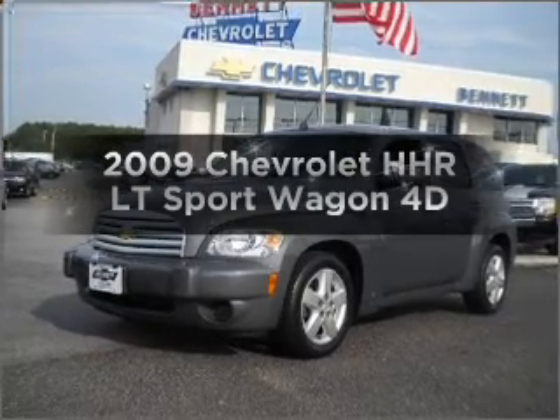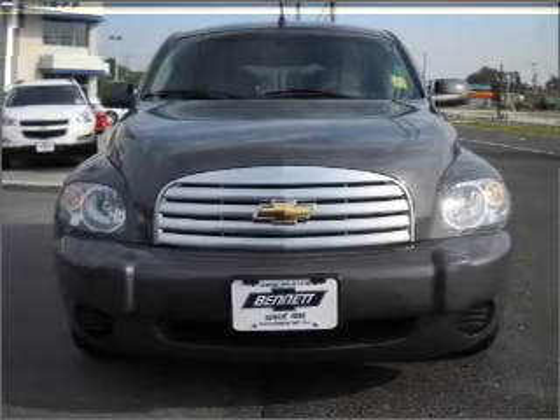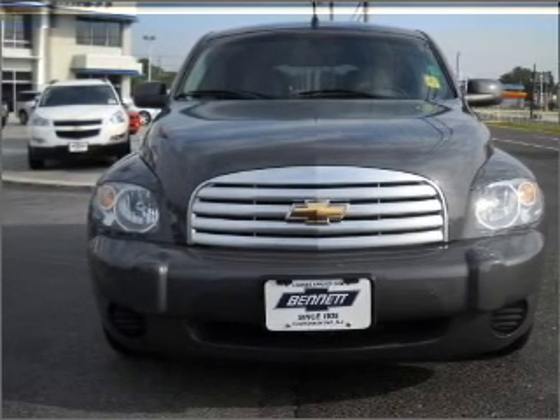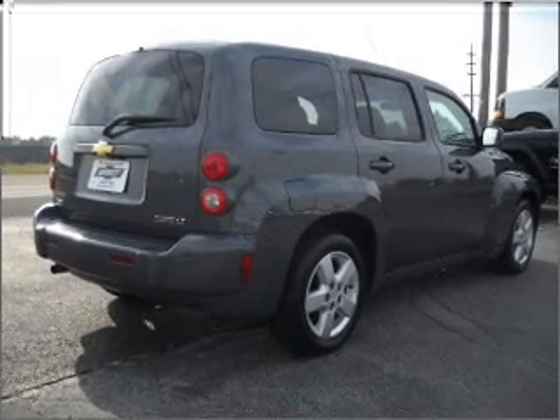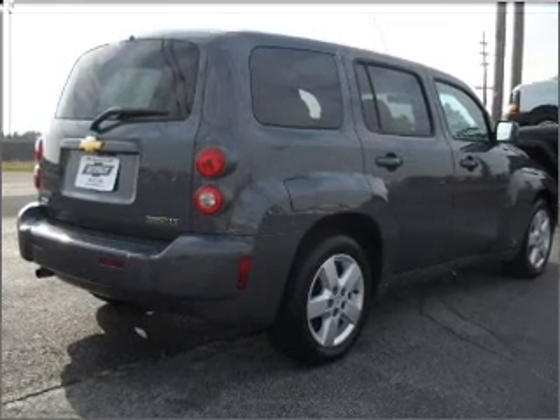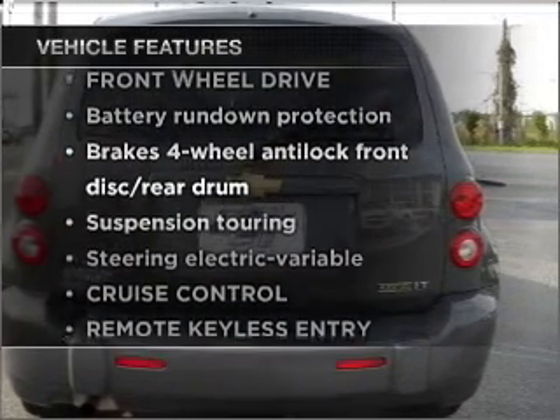Check out this 2009 Chevrolet HHR. If you're looking for a first-rate auto, this one could be yours today with a reliable engine connected to a smooth shifting automatic transmission. Brake safely with the anti-lock braking system. Plus enjoy these notable features that are included in this vehicle.